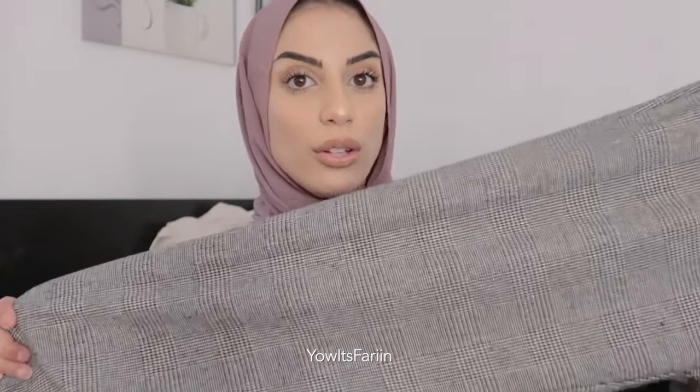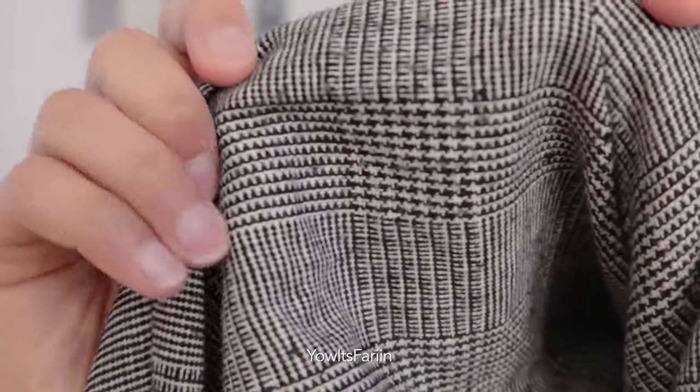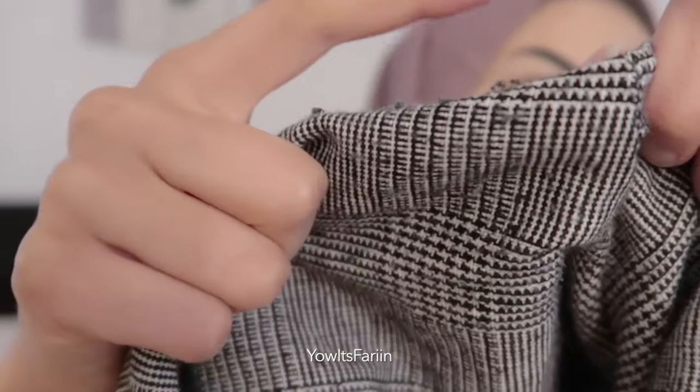I've been wearing them a lot lately. The more you wear them, they get a little bit — you see these? Let me try to show it. Can you see it? That's the only thing I don't like with these trousers, but otherwise I love them.